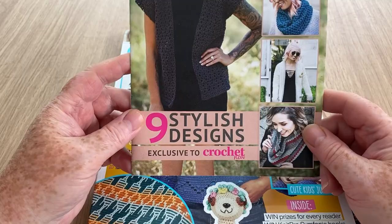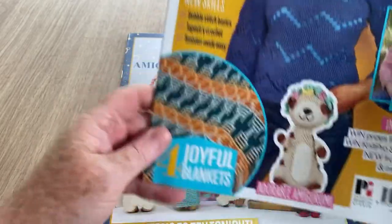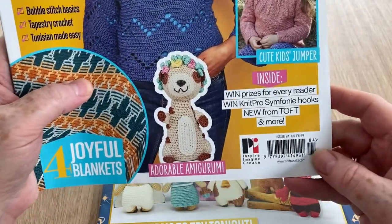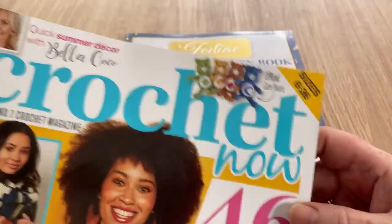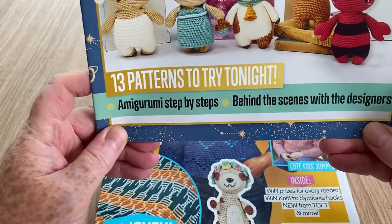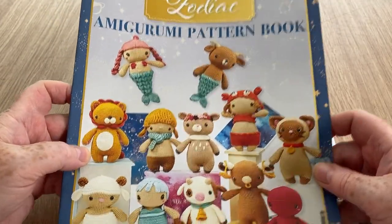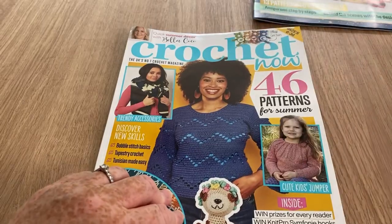The Hook Nook has nine stylish designs exclusive to Crochet Now. The magazine cover features trendy accessories, new skills, joyful blankets - four of them - adorable amigurumis, win prizes, new from Toft, and more. There's a cute kids jumper, 46 patterns for summer, some Care Bears, and the amigurumi pattern book called Zodiac with 13 patterns. Let's look at the magazine first.